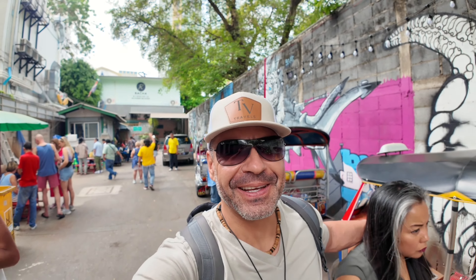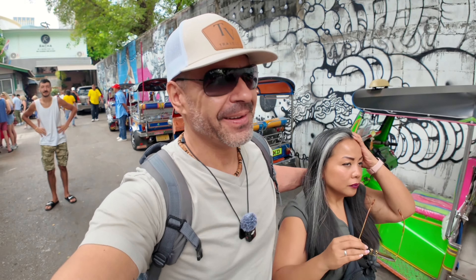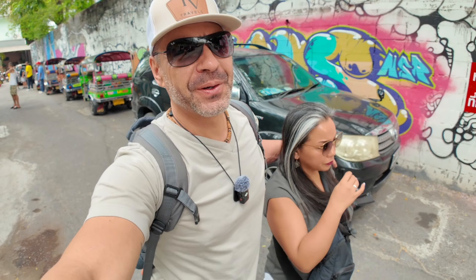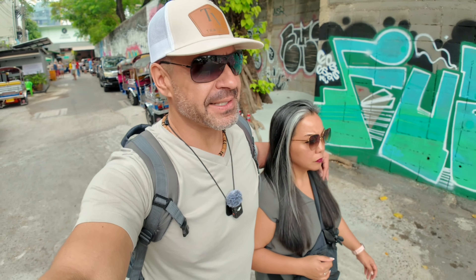We are still in Bangkok, Thailand. Day four and we are going to go and get some street food and check out this alley here guys. Check out the wall art.